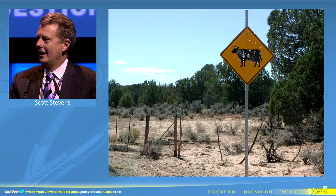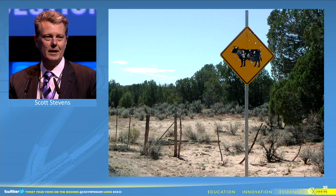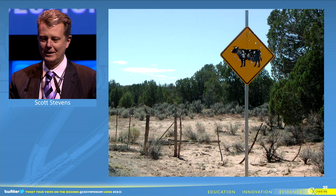This is my disclosure slide. I need to tell you that I really was raised in the Southwest United States and it looked more like this.